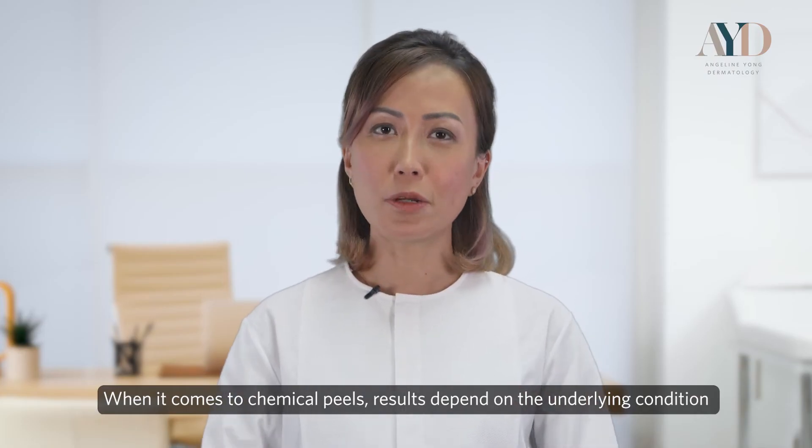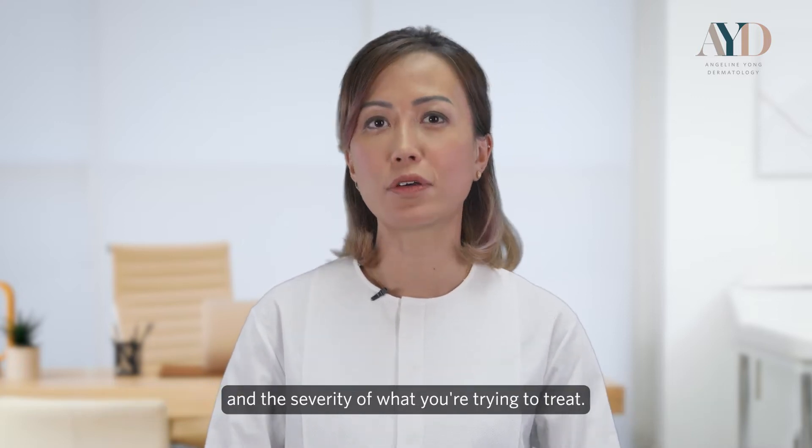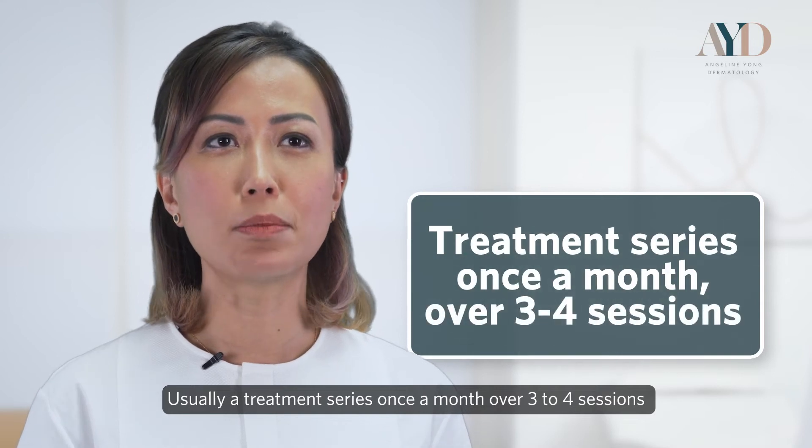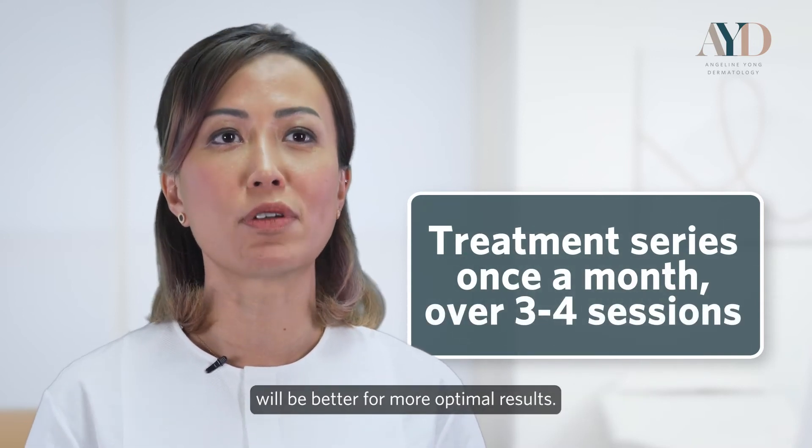When it comes to chemical peels, results depend on the underlying condition and the severity of what you're trying to treat. Usually a treatment series once a month over three to four sessions will be better for more optimal results.